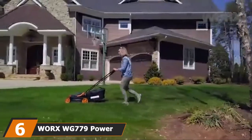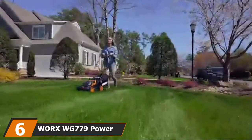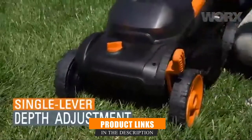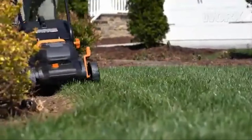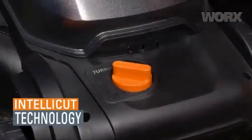The number 6 position is dominated by the Worx WG779 Power Share 40V Cordless Lawn Mower. Here's an attractive and appealing-looking piece of equipment. The exterior of this device looks great and doesn't leave much to be desired. But we all know that we don't mow the grass to look good.